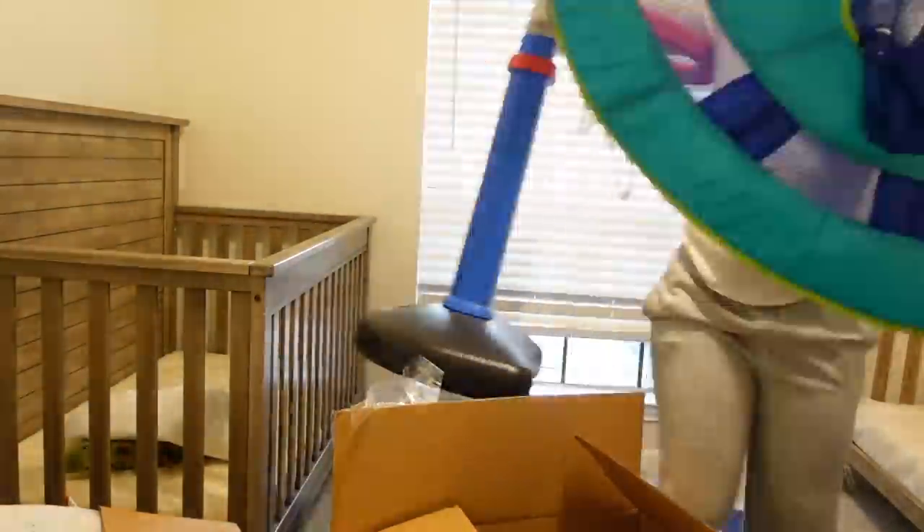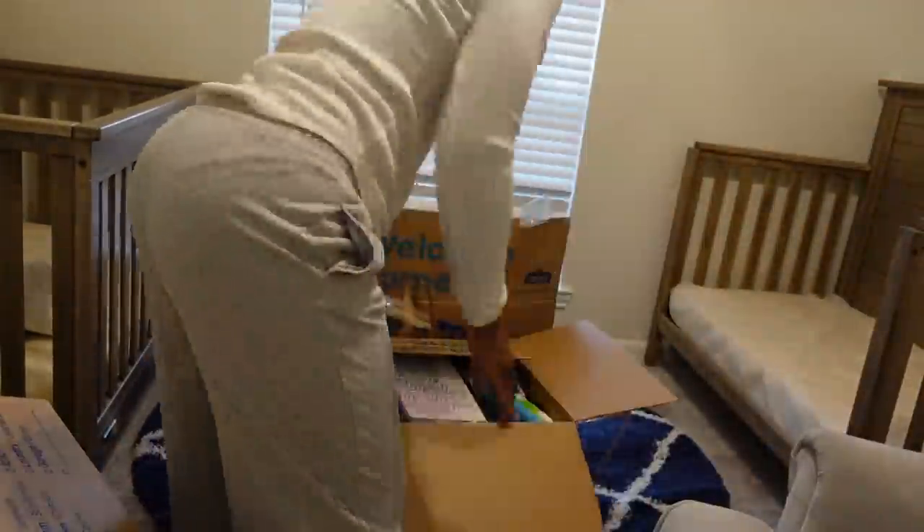Hey y'all, it's voiceover Trophy here. First I started by just repositioning everything and trying to clean out as much stuff as I could so I can make space — it was just too much stuff in there to even think right.